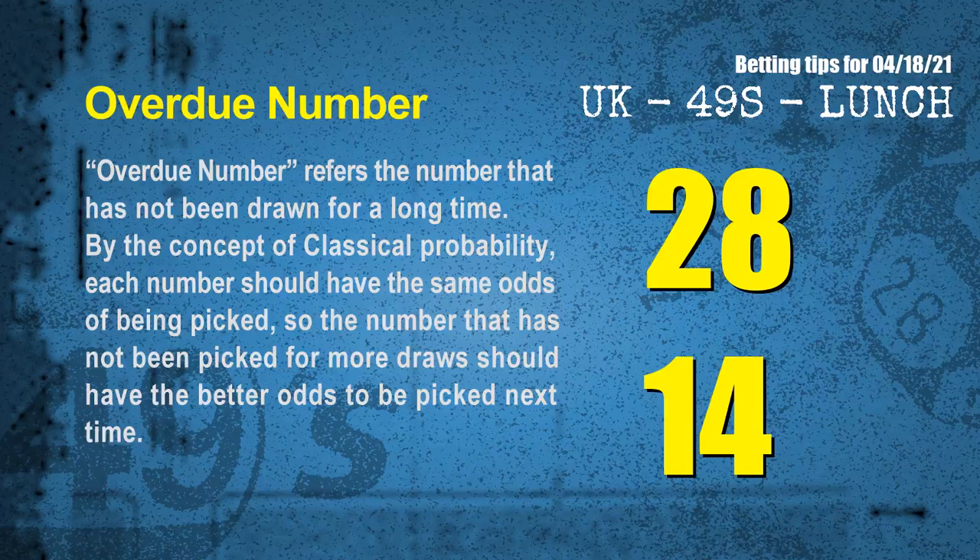The final information for you is overdue numbers. An overdue number refers to a number that has not been drawn for a long time. Also by the concept of classical probability, each number should have the same odds of being picked, so the number that has not been picked for more draws should have better odds to be picked next time. After counting thousands of results before, we find out the most overdue two numbers for you, which are 28 and 14.